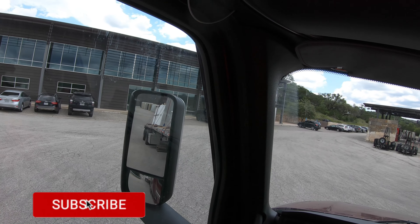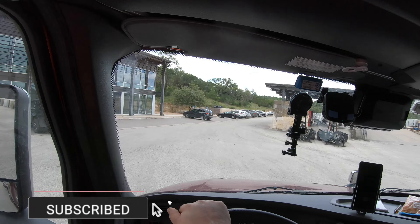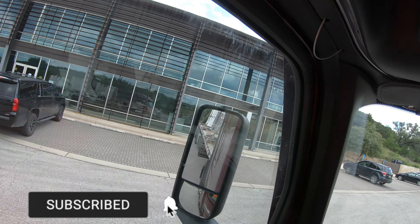Man, that is a hill and a half. It's a lot easier to get out this way than it is trying to turn back that way. That's for sure.